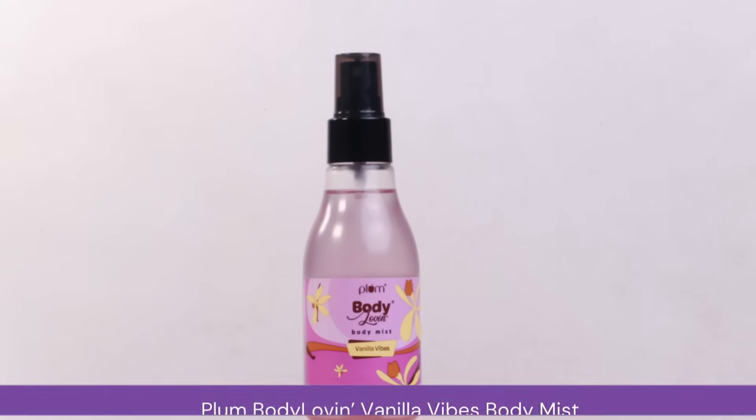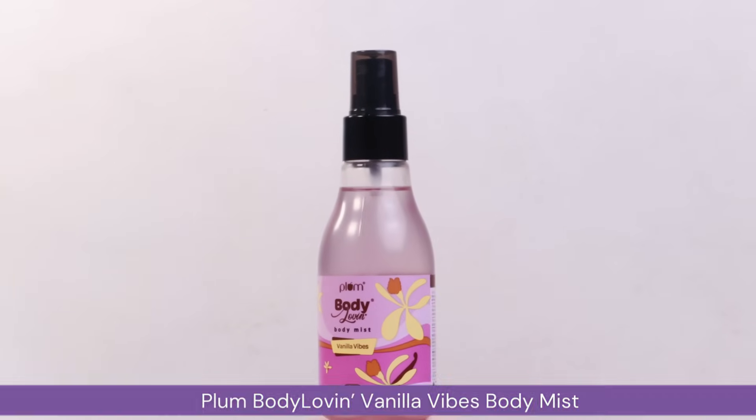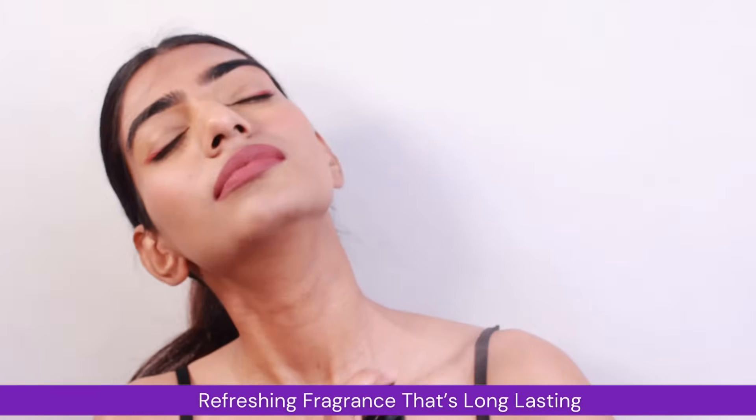The next product I want to talk about is Plum Body Loving Body Mist in Vanilla Vibes. If you're looking for a companion which helps in making you smell heavenly throughout the day, this one is gonna be a perfect pick for you. It has a beautiful warm vanilla fragrance and it's quite long-lasting as well.